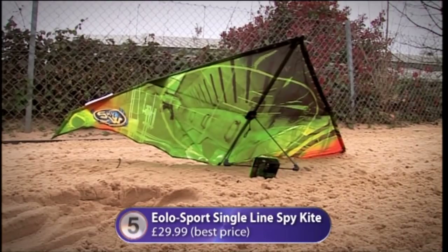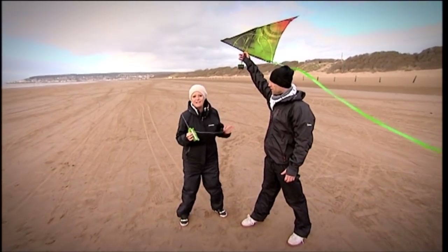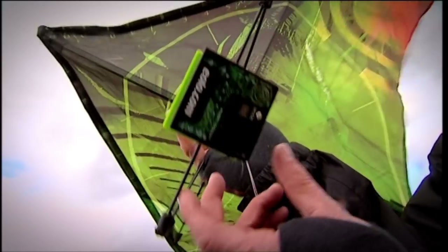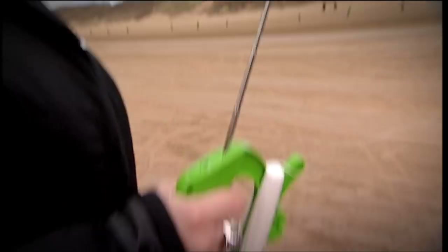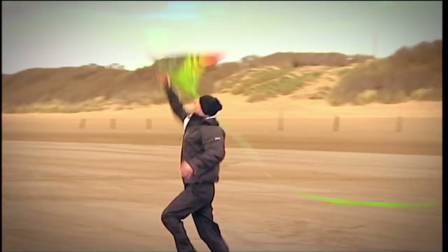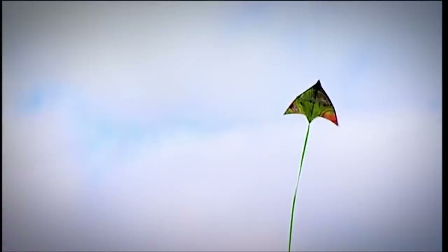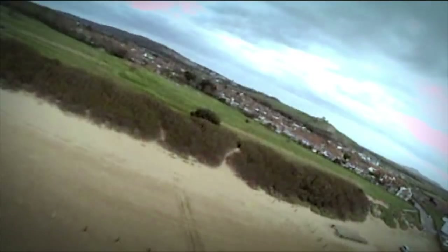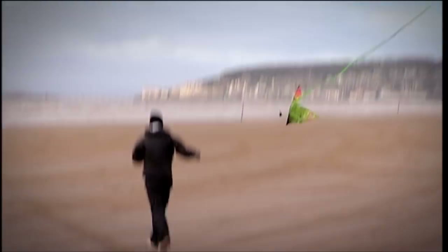At number five: the Single Line Eolo Sports Spy Kite — the first kite to include a built-in camera. It's like having your own hand-gliding paparazzi. The remote-controlled camera takes fairly low-res pictures, and in strong wind accuracy is limited, but as a means of taking photos up to 25 metres in the air it can't be beaten. It has a fibreglass frame and lightweight ripstop nylon sail, making it pretty tough.